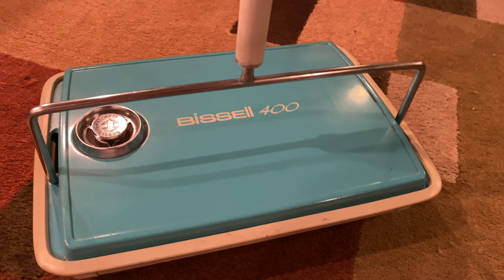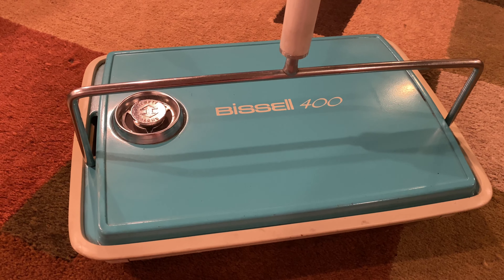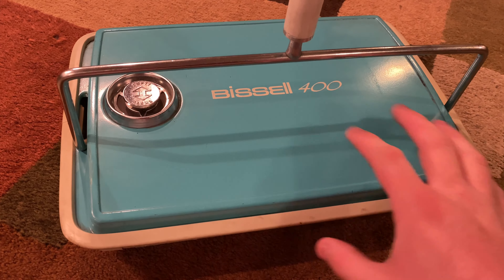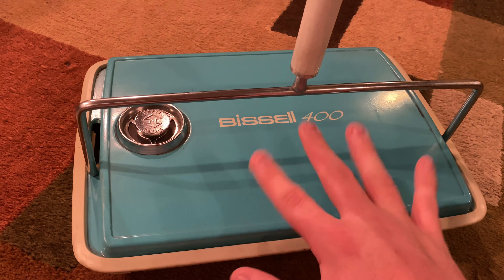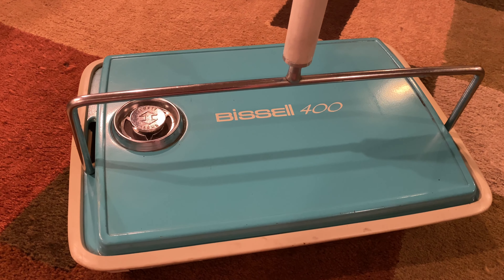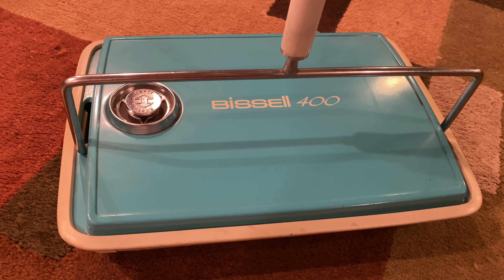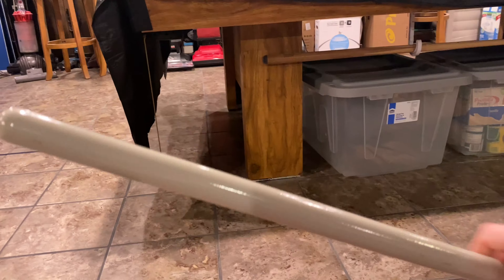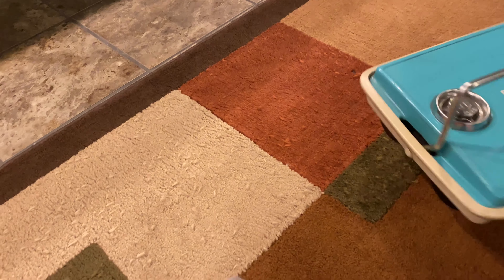It looks like a sky blue on camera, but in reality it's kind of a greenish blue color. It has a single metal hole for the handle — no grip or anything on it. But this thing is huge.